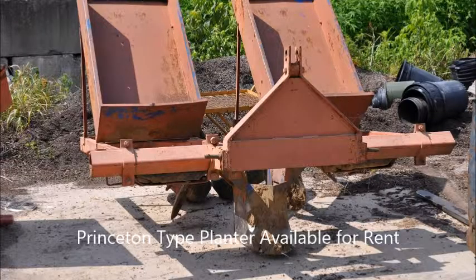This is another type of tree planter that we also have. This is for smaller trees and shrubs at Highland Hole Farm.